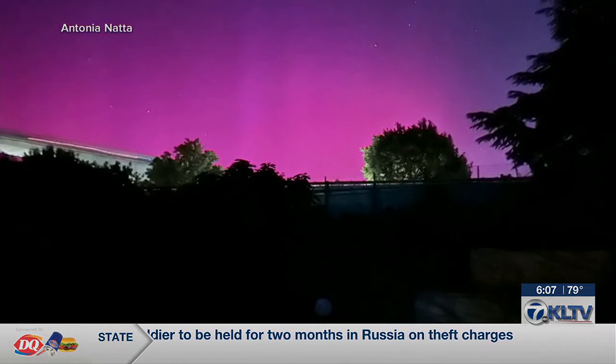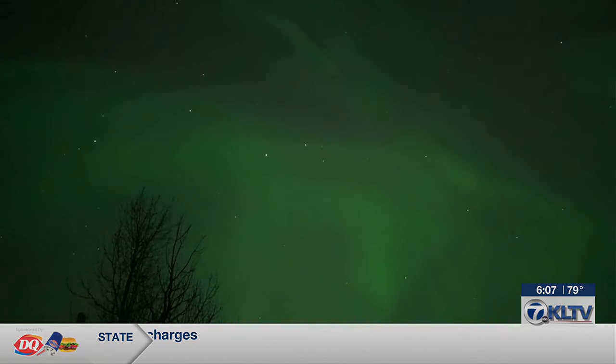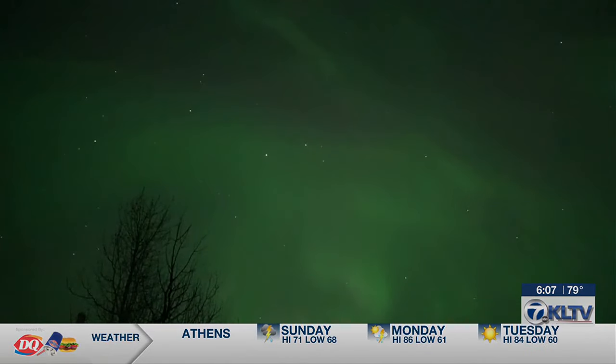The storm is expected to last through the weekend. The best time to look up at the sky is between 10 p.m. and 2 a.m., and experts recommend traveling away from the city, where the skies are darker at night, to get the best view.